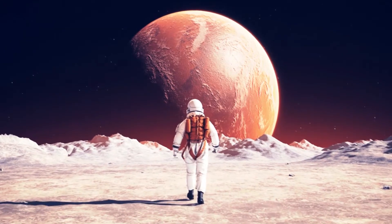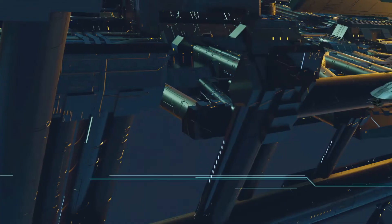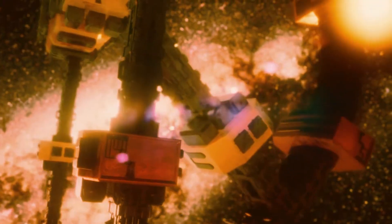It's believed that only a civilization at least as advanced as a Type 1 civilization could construct a Dyson Sphere, as it requires mastery over the resources of their own planet to build such a massive structure.